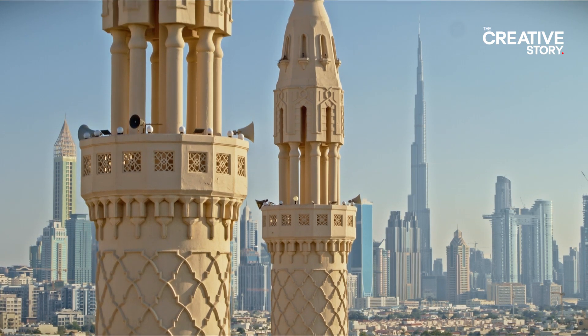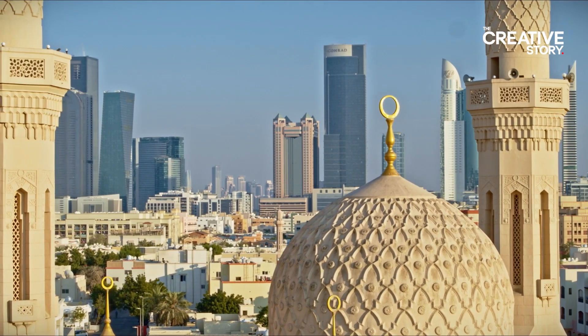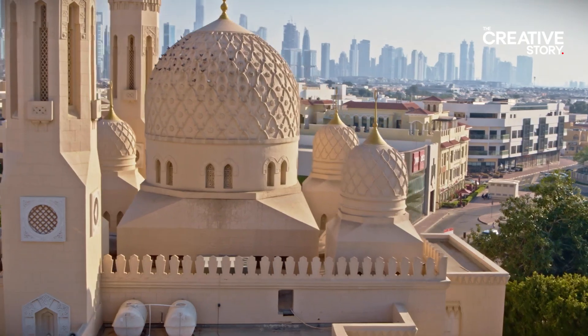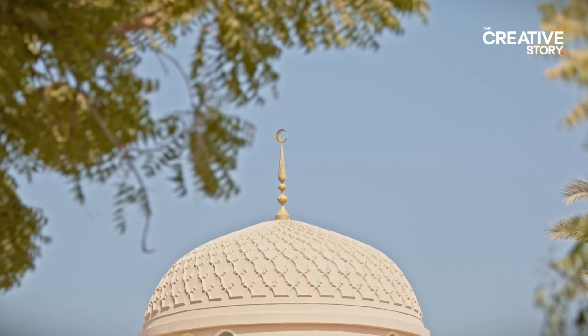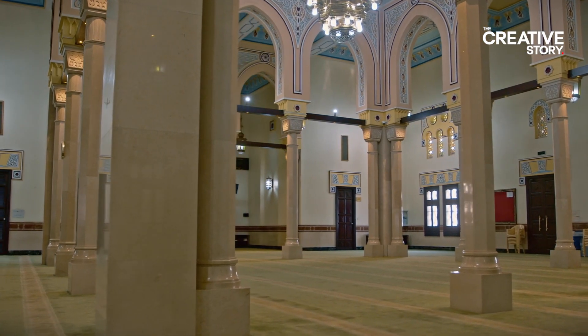Dubai has one of the most distinctive skylines in the world — bold and unmistakable. The city is also home to some of the most beautiful mosques in the region. Notable among these is the Jumeirah Mosque, located on the illustrious Jumeirah Street, not far from the beach, and counted among the historical places of Dubai.